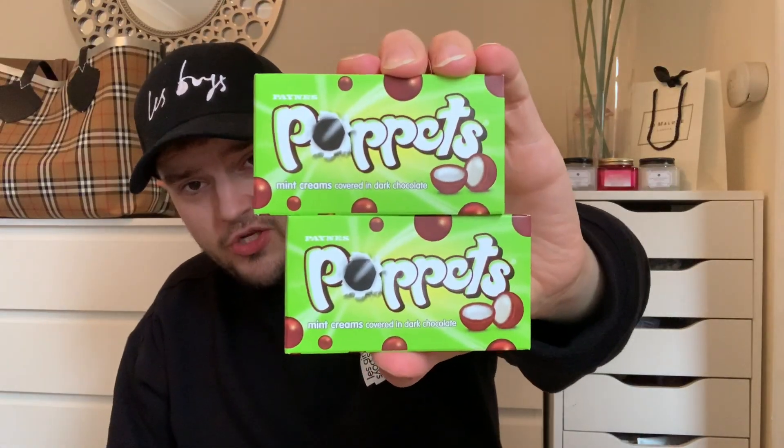These are three for a pound — mum absolutely loves Poppits. They had another flavour in there but mint is 100 percent the best. A great thing about these is the little boxes — if you buy the big grab bag you end up eating them all, but with the little boxes it's a good size and you don't have to open another one. So I've got two at the moment — three for a pound.